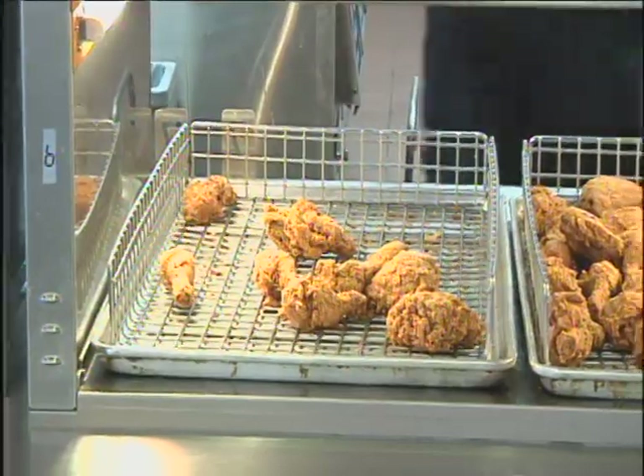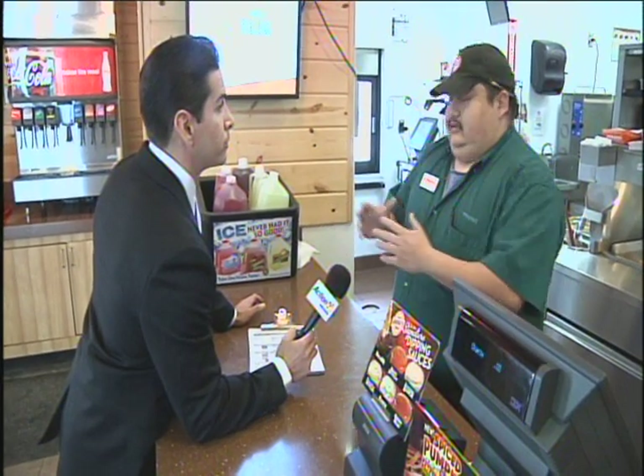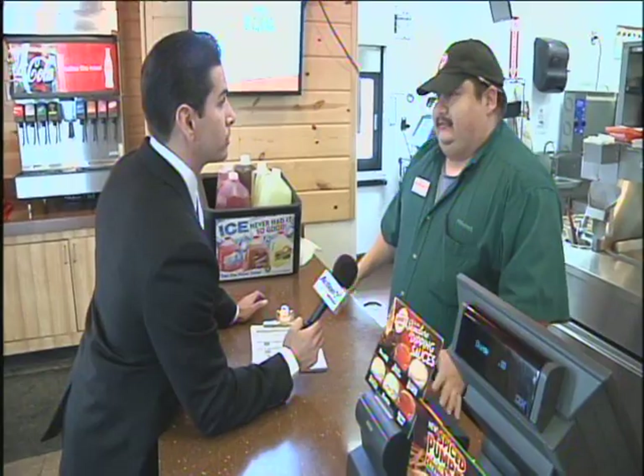Manager Rene Garcia admits mistakes were made. Employees reprimanded, he said. His message to customers: I would like to apologize. I know that the inspection makes it look bad, makes me look bad. I have never, ever failed an inspection before.